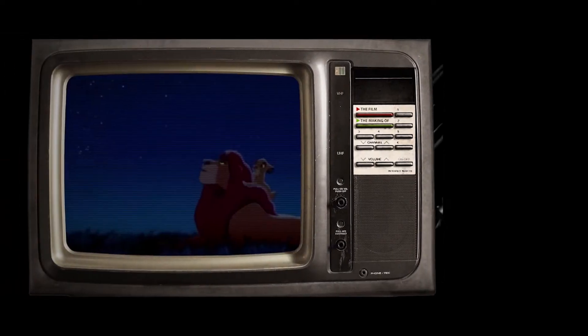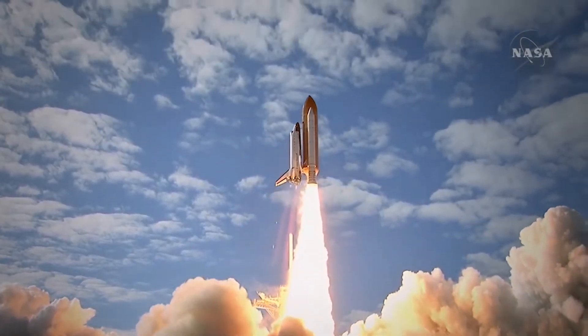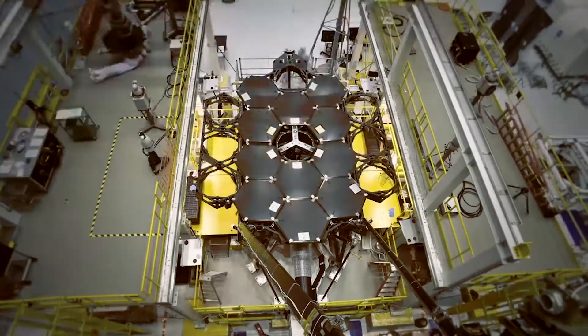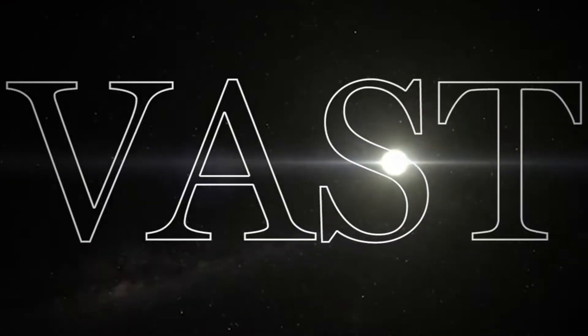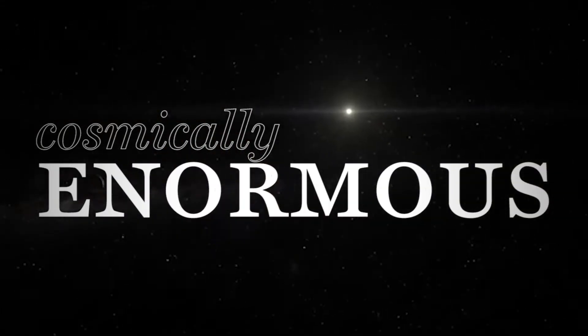We've been looking up at the stars and wondering about our place among them for about as long as we've been around. But even today, with our monumental advancements in space technology and optics, it's almost impossible for us to grasp just how vast, how cosmically enormous our universe really is. So just how big is our universe? And is there a way for our tiny brains to truly understand the vastness of space?